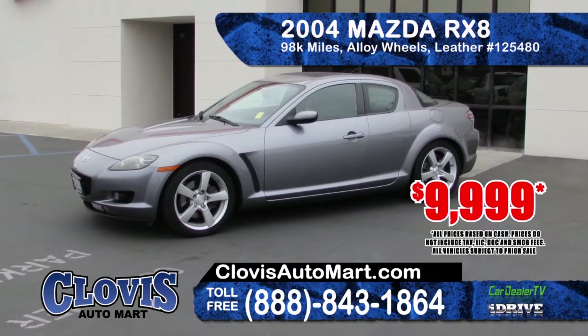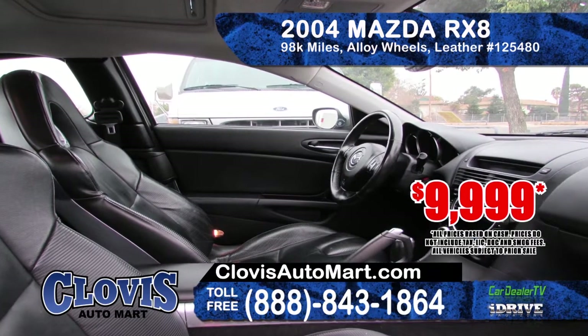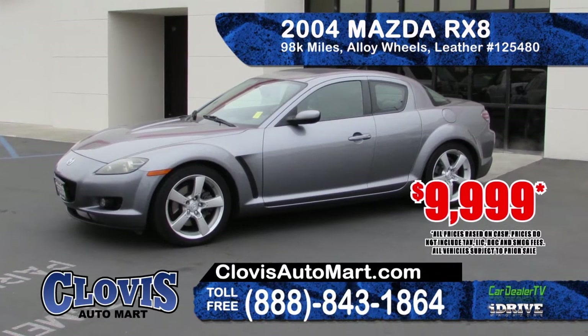Also at Clovis Automart is this 2004 Mazda RX-8. It features alloy wheels, leather seating, and a manual transmission. With only 98,000 miles, this is a special car priced at only $9,999.